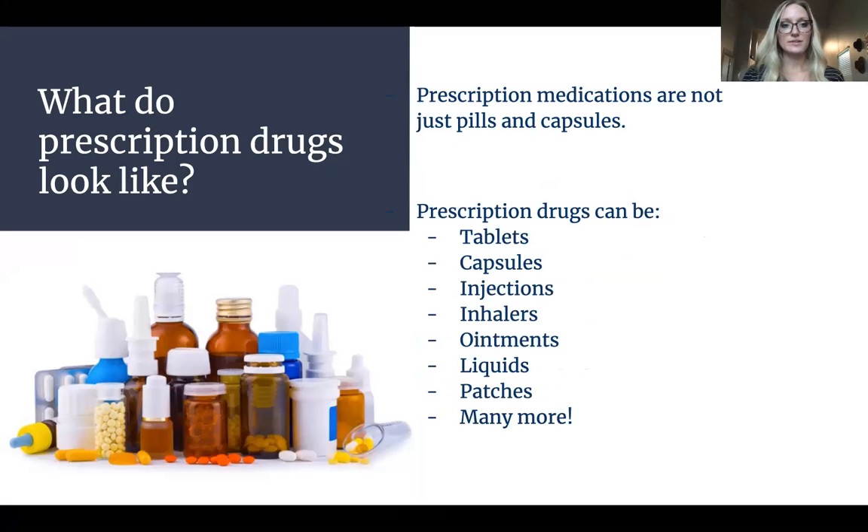So what do prescription drugs look like? There are more than just capsules and pills. That's probably the most generic thing people think about, but it could be anything from injections like insulin, or inhalers, ointments, liquids, patches — there are lots of options. If any of you have asthma, you'd be familiar with using an inhaler. Any of your parents might have high cholesterol or high blood pressure and be taking prescription medications to help manage those.